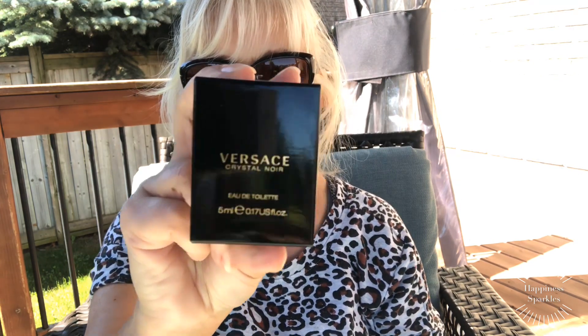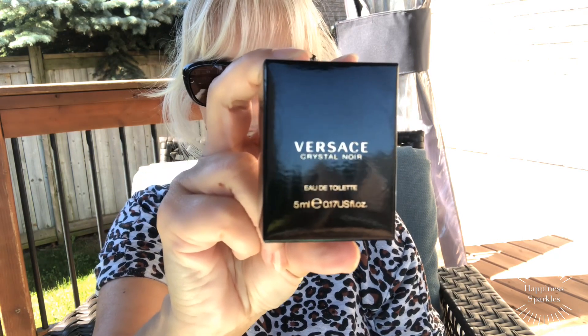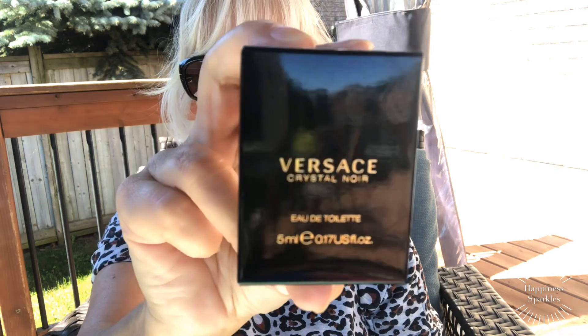Hi everyone, welcome back to my channel. Today this is an unboxing — I do not like to smell them until I get the first reaction with you guys. This one is Versace Crystal Noir, it's a little mini. I didn't realize this is the Eau de Toilette — and I made the same mistake with another fragrance which I'll talk about in a second.